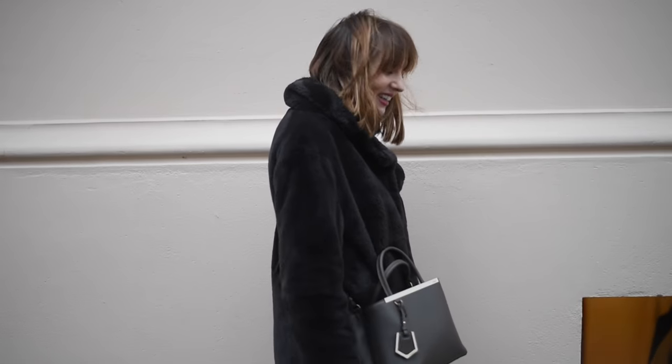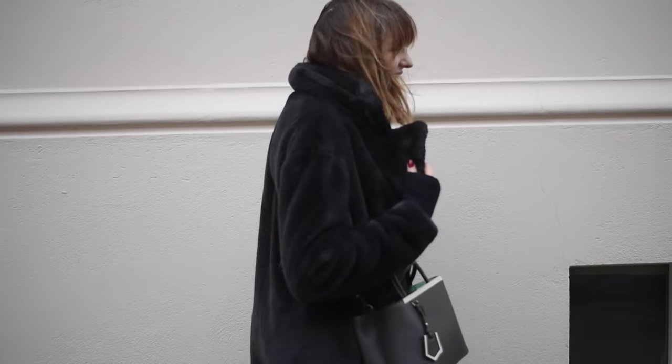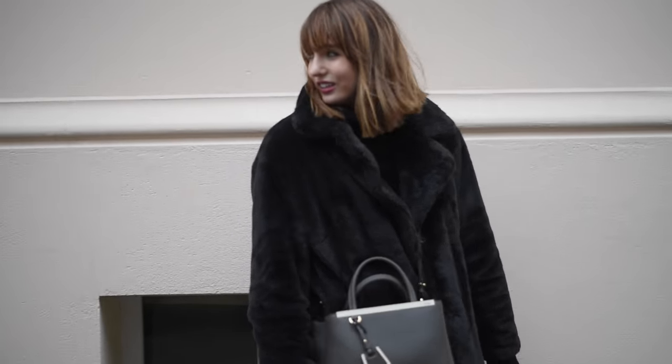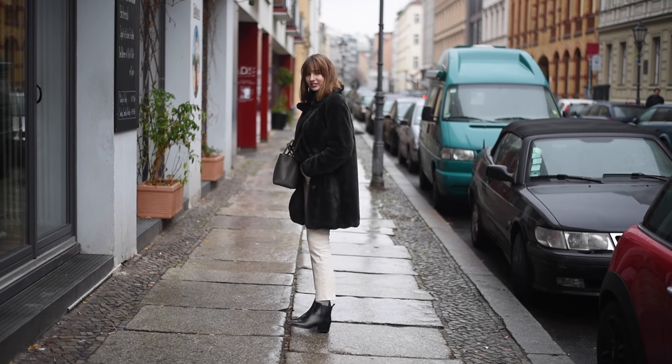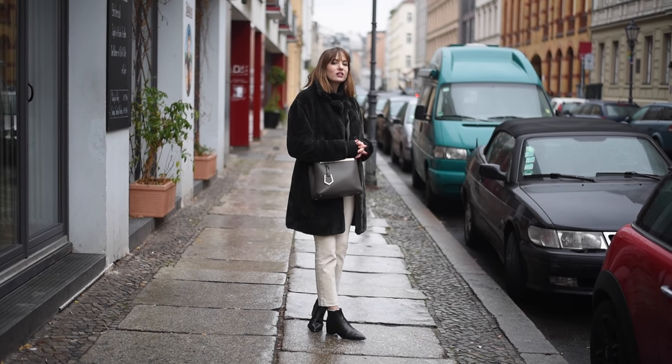This jumper is from And Other Stories — just a high neck wool jumper, again very warm and cosy. I've got on these white jeans, straight leg jeans, they're from ASOS. I thought we'd break it up a little bit — they're not white, they're kind of like off-white, creamy coloured.